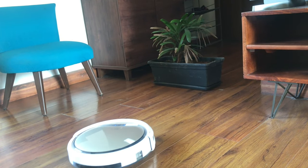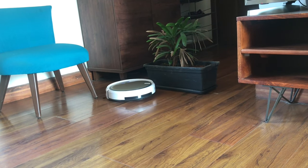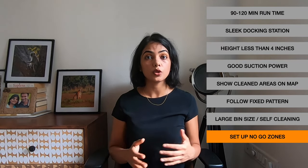Another con I find is the inability to set no-go areas. This vacuum does not have much intelligence — it does not store maps and therefore we are not able to set no-go areas. For example, during COVID times I would have liked to prevent the Robo Vacuum Cleaner from going near the entrance where we keep our shoes, but that is not possible with this model. So in the future I would select one that has the ability to set no-go areas.